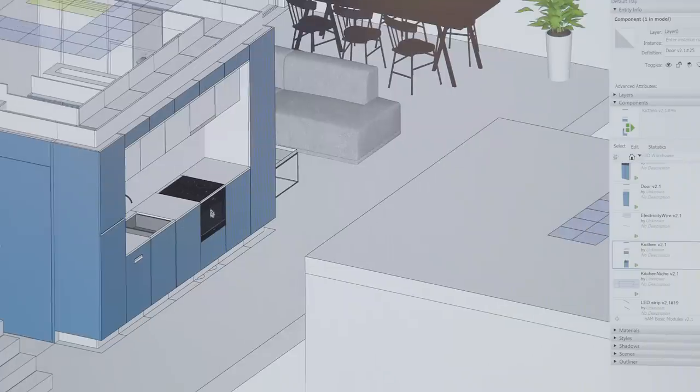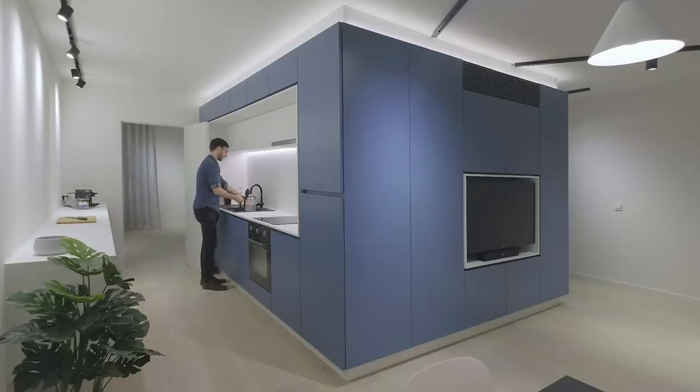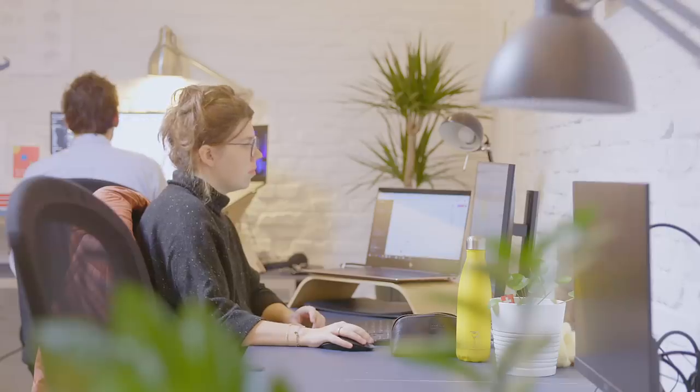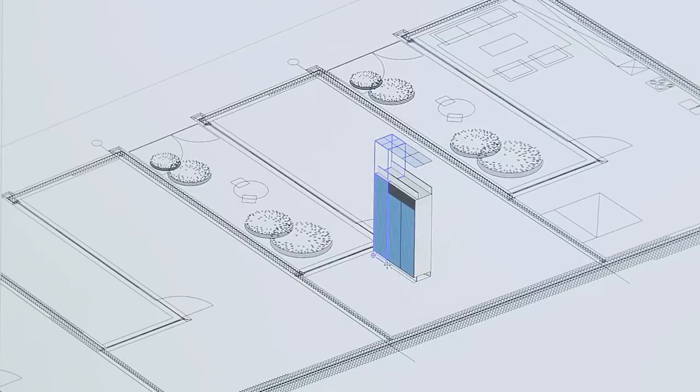Our ideal customer are project developers that are developing compact urban living spaces. The product developer and their architect — we design and configure the optimal SAM for their project within our own configurator, to fit it into a wide range of different apartment shapes and sizes.